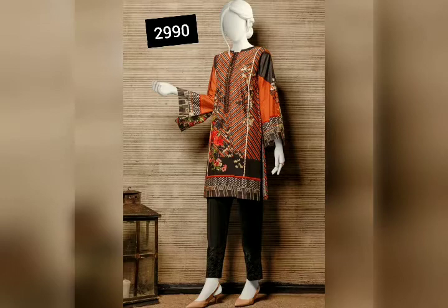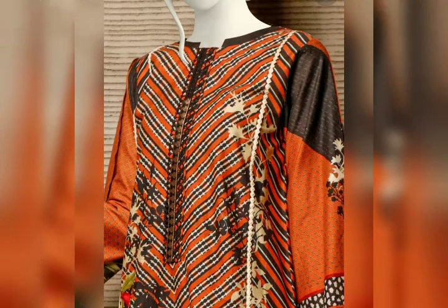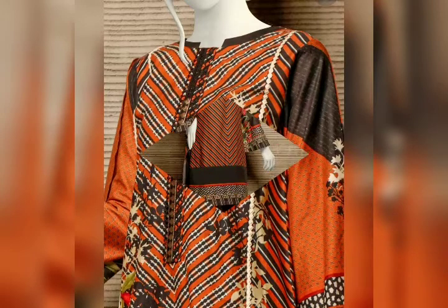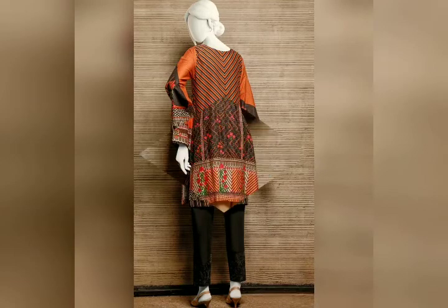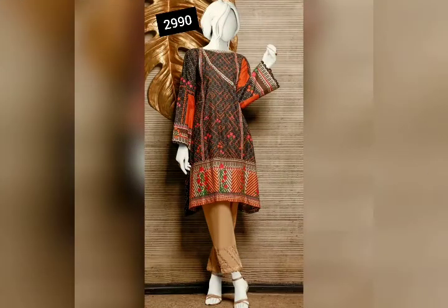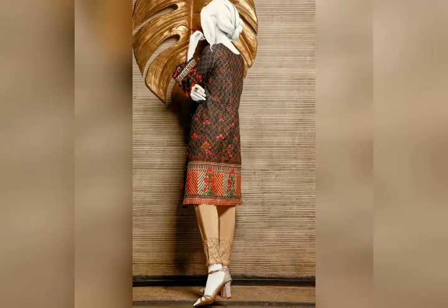This is a casual long rust color shirt, straight cut, with lace trimmings on the neckline and side panels, and small metal details on the sleeves. This is the back view.